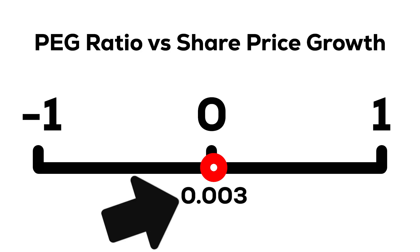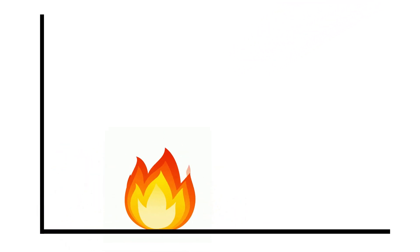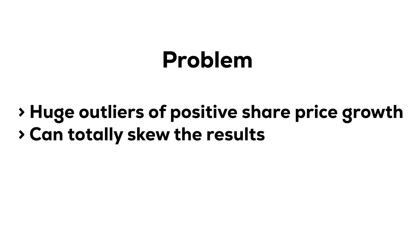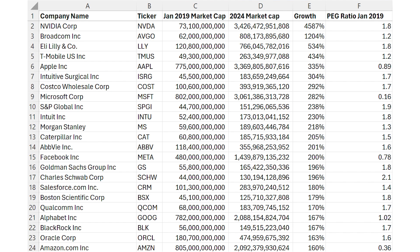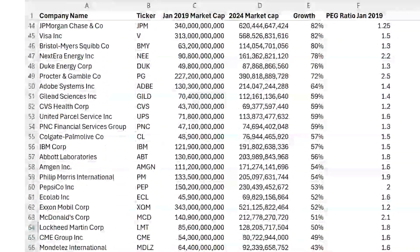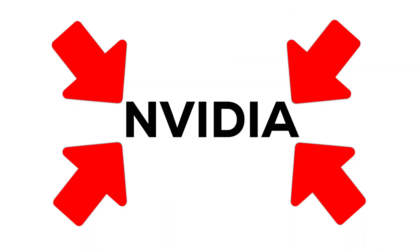But that 0.003 figure isn't quite giving us the full picture, and it's really important to understand why. Because the growth potential of a stock is unlimited, whereas the decline is limited — a stock can only drop 100% after all — which means we can be left with significant outliers for share price growth, which can totally skew our results. And when we look at the data, there's one stock in particular which stands out: Nvidia, with a growth rate of over 4,000%. And because Nvidia didn't have a particularly low PEG in 2019, this single company is massively skewing the data for the other 99.